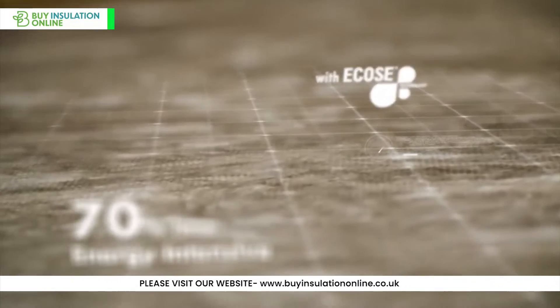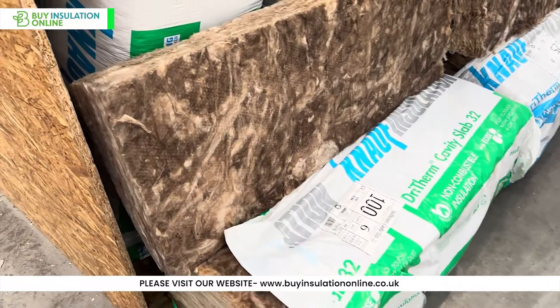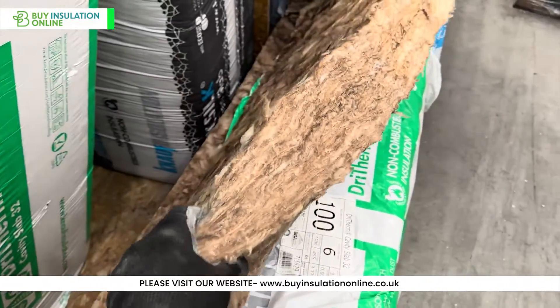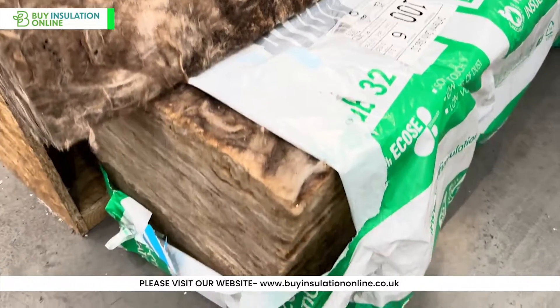KNAUF Dry Therm Cavity Slabs are manufactured using Ecosi technology, a unique biobinder-based technology that makes the glass mineral wool insulation more people and environment-friendly. Let's look a little bit into how they are made.